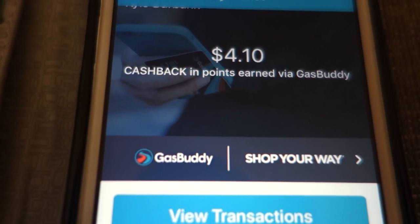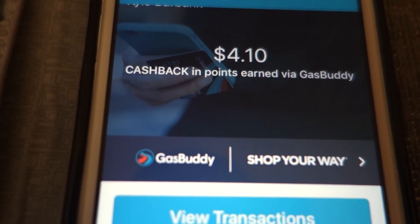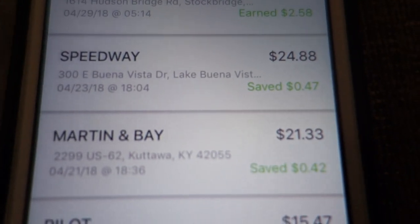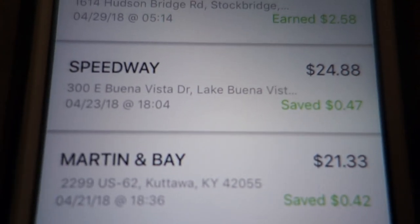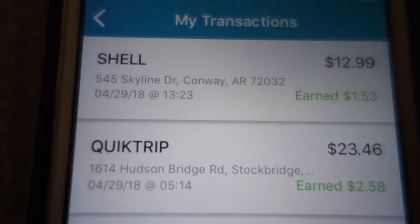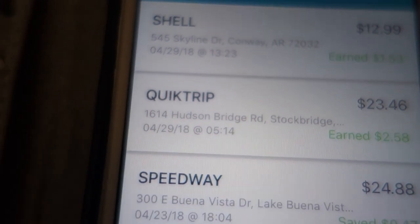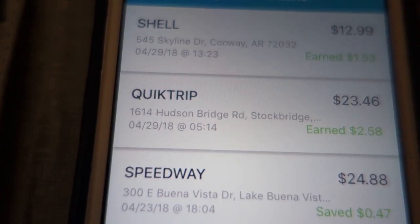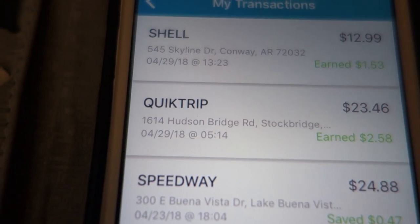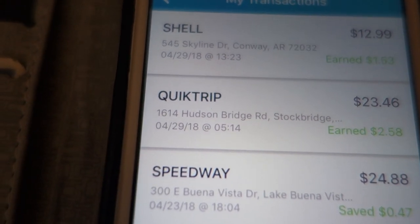Since I switched over to the Shop Your Way option, you can see I've earned a total of $4.10 via Gas Buddy. If you view the transactions, you can see that while the regular scheme says saved $0.47, these all show how much you've earned — earned $2.58, earned $1.53. This is because I'm still in the promotional period, but it's definitely quite lucrative even when it does end up going down from $0.30 per gallon to $0.15.